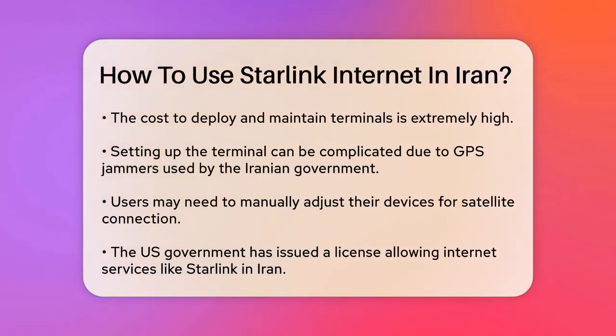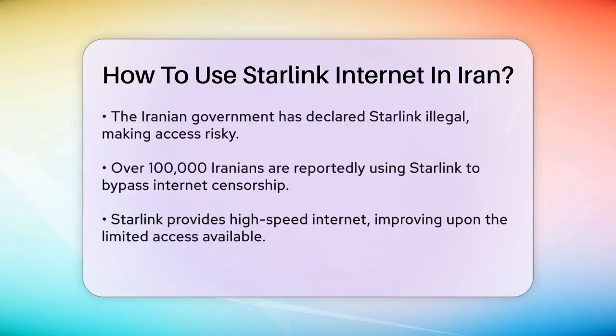Users often have to manually adjust their devices to connect to the satellites. The US government has issued a blanket license to allow Internet services, including Starlink, to operate in Iran, which has helped in activating the service. However, the Iranian government has declared Starlink illegal, and accessing the service can be risky.